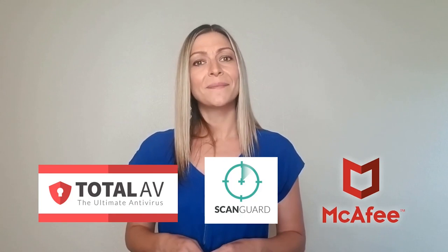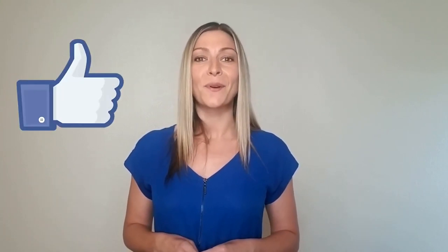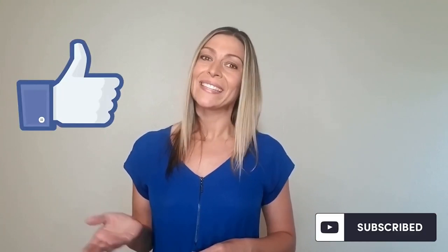Have you used them in the past? If so, what was your experience like? Don't forget to give this video a thumbs up and subscribe to Expert Tech Reviews. Until next time.